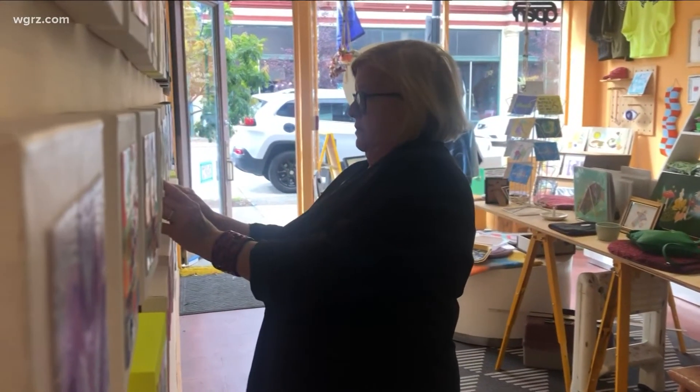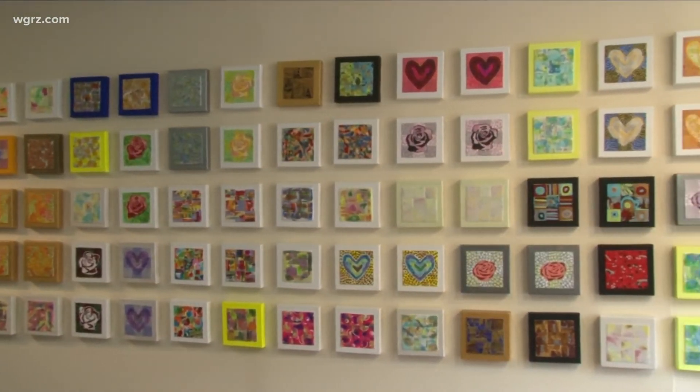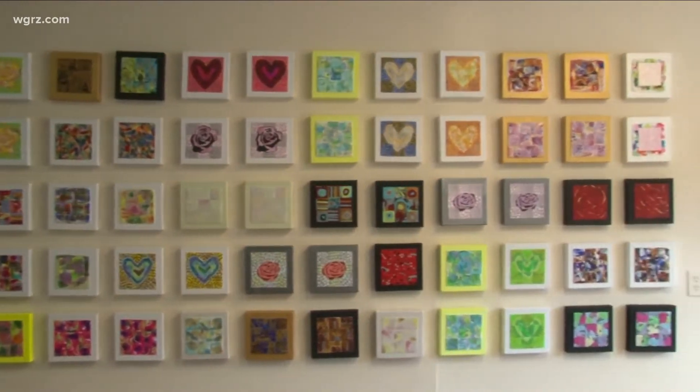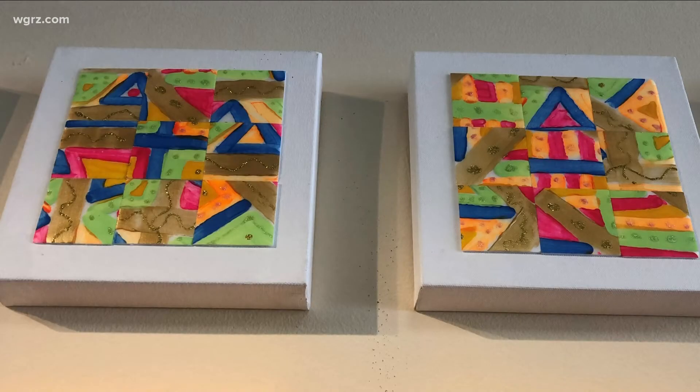That would be great if by the end of October this wall was empty. Find something you like, buy it, and give to Feedmore. If you want to check out Barbara's art and works from other artists, you can head to tonight's First Friday Gallery Walk.